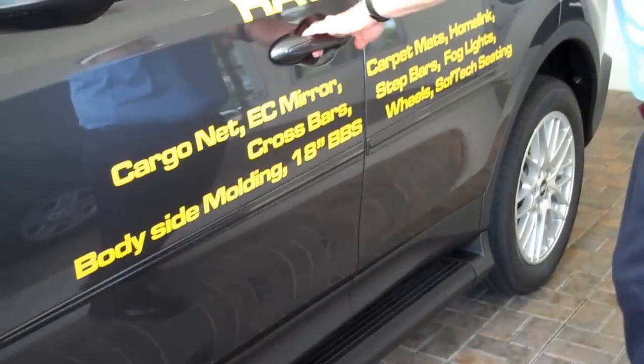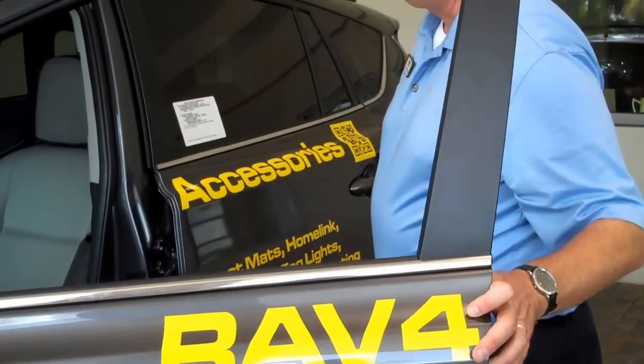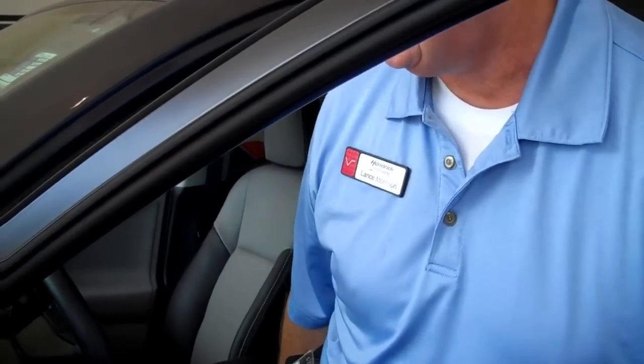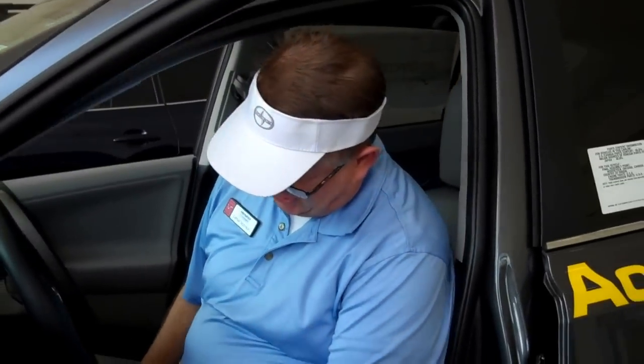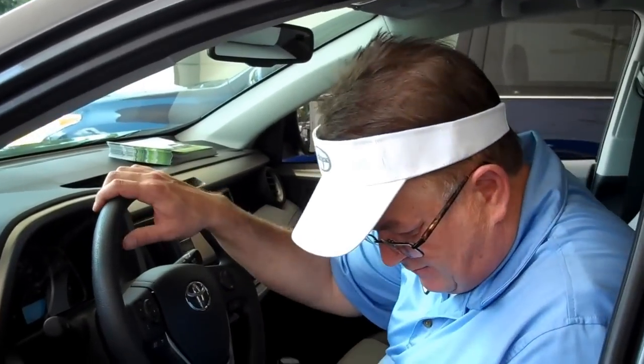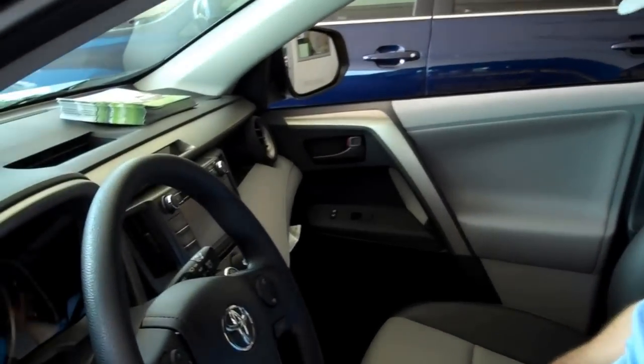If we get inside the car, it's also well-equipped with the new Soft-Tex leather package. Soft-Tex leather is a synthetic leather that is more durable and more comfortable than your traditional leather. They're also aerated seats, so they breathe and have an antimicrobial film on them.